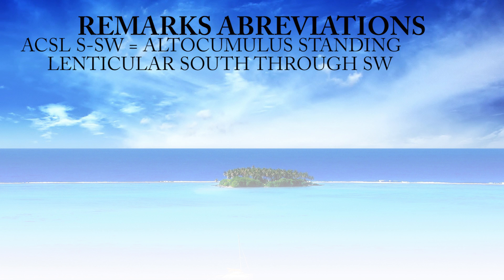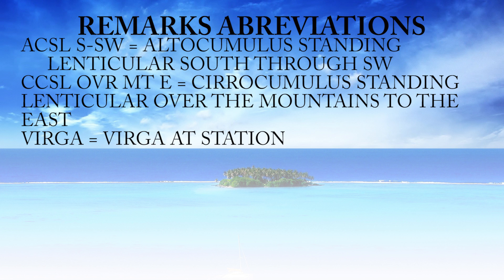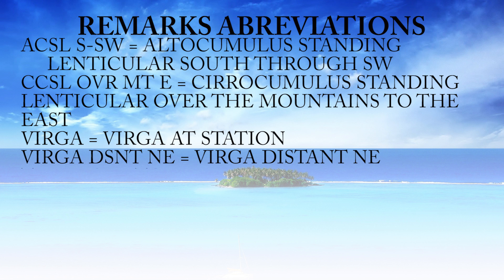ACSLSSW means altocumulus standing lenticular clouds, south through southwest. CCSL over mountain to the east means cirrocumulus standing lenticular clouds over the mountains to the east. Virga at the station is simply rain that evaporates before it hits the ground. Virga distant to the northeast means virga is distant to the northeast.